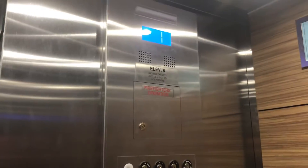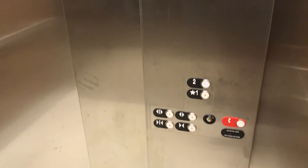This is the brand new Otis Series 2 Hydrofit Hydraulic Elevator at the brand new Linen Chest store in Mic Mac Mall in Dartmouth, Nova Scotia, in a fraction of the former Target store. This was part of the redevelopment of the mall.